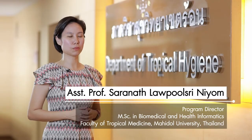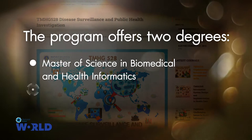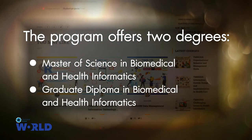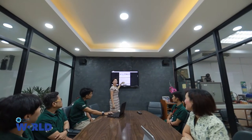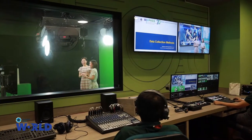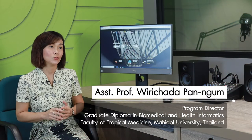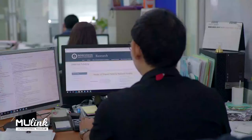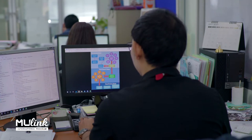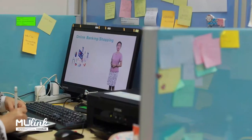Our biomedical and health informatics program offers two degrees: a Master of Science in biomedical and health informatics, and a graduate diploma in biomedical and health informatics. Our lecturers and instructors come from multidisciplinary backgrounds, working together to develop the curriculum. The online course is open for everyone interested in learning about the connection between health informatics and technology or IT — it's really for anyone who finds this subject interesting.